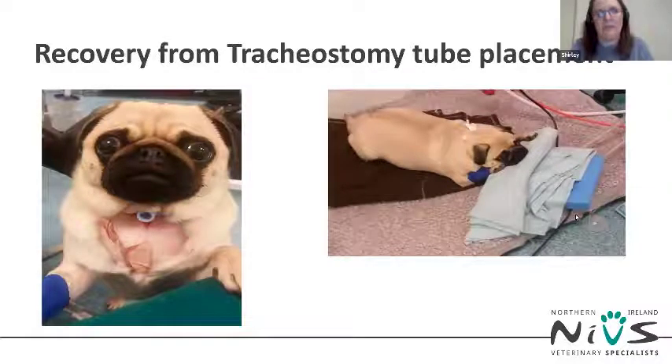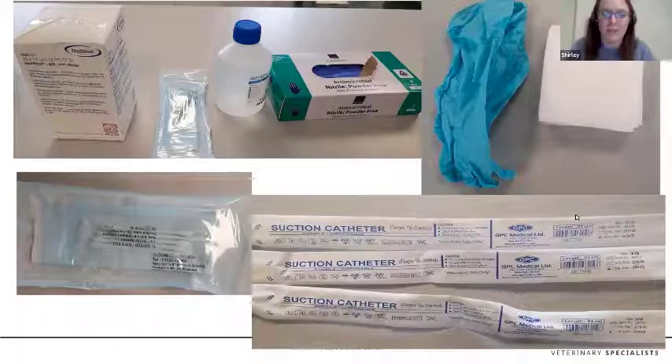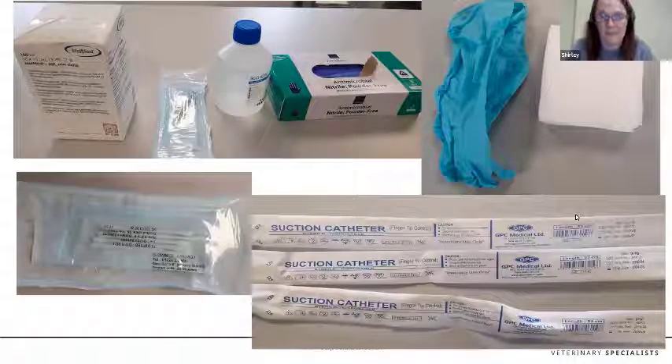Recovery from tracheostomy tube placement is the same as with a BOAS patient, however one-to-one monitoring does not stop. Patients with tracheostomy tubes require constant supervision — at any moment the tube could block with mucus, become dislodged, and the patient could suffocate. You need to have to hand all equipment required for keeping the tube clear from secretions: gloves, sterile swabs, sterile saline, sterile cotton buds, and a flexible suction catheter small enough to fit inside the tracheostomy tube.